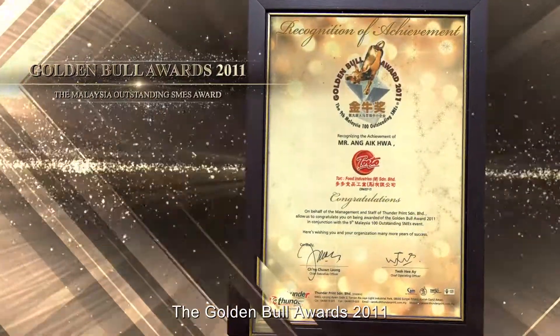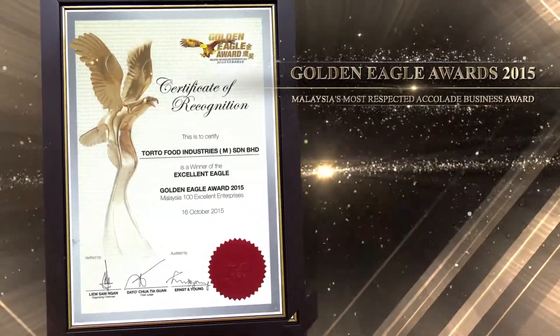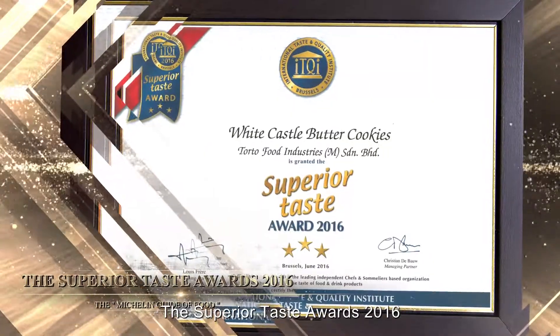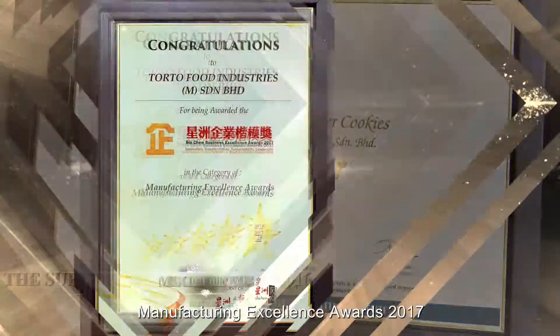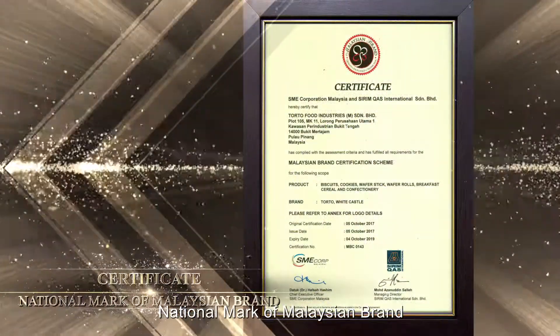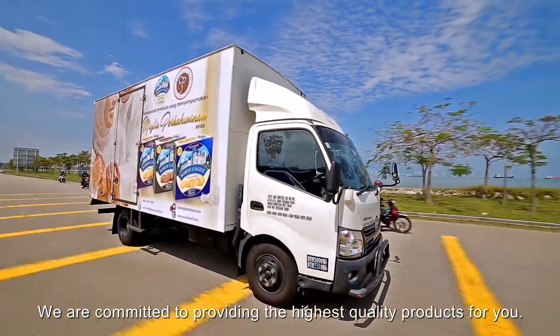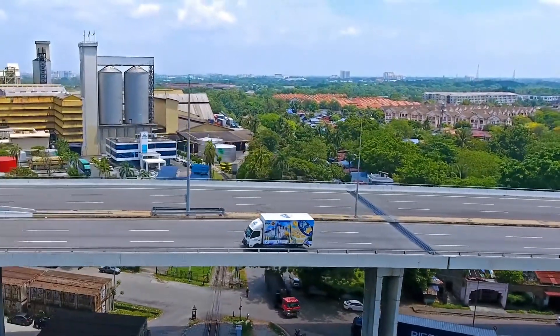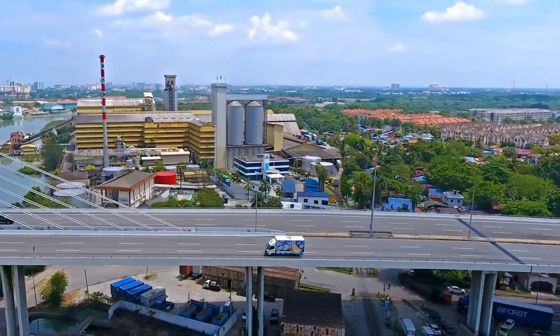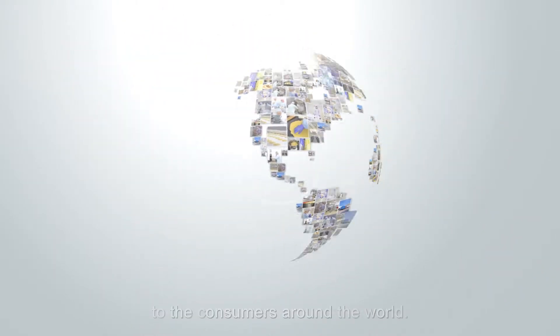With uncompromising manufacturing standards, we have earned the Golden Bull Awards 2011, Golden Eagle Awards 2015, The Superior Taste Awards 2016, Manufacturing Excellence Awards 2017, and the National Mark of Malaysian Brand. We are committed to providing the highest quality products for you. This is our story — aspired by a simple promise to give the best to the consumers around the world. Torto.